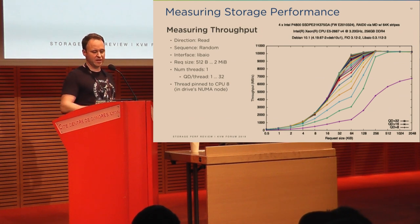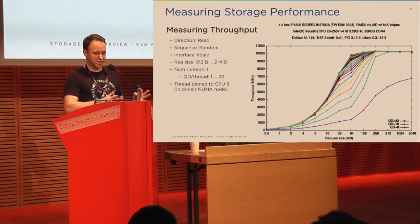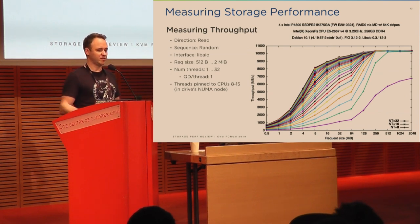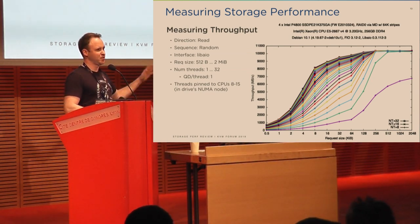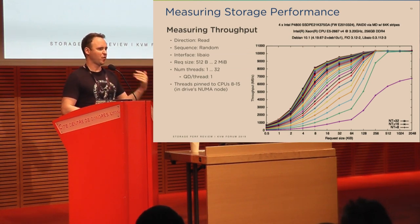So instead of one thread with 32 outstanding requests, I changed it to 32 threads with one outstanding request each, pinned to the NUMA node of this drive and only to the physical cores, not all hyperthreads. Looking at the 4K and 8K results, you can see how performance goes from here to there just by using more threads. This is why plotting graphs is so important throughout this kind of analysis — measuring comprehensively and plotting really helps, and you can overlay CPU utilization to understand what's happening behind the scenes.